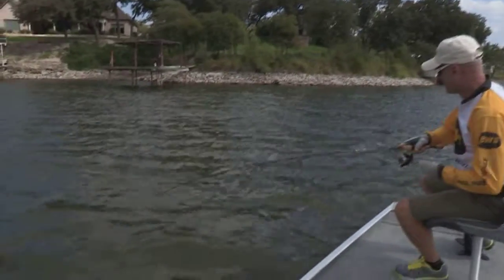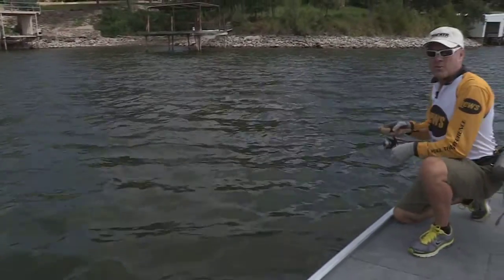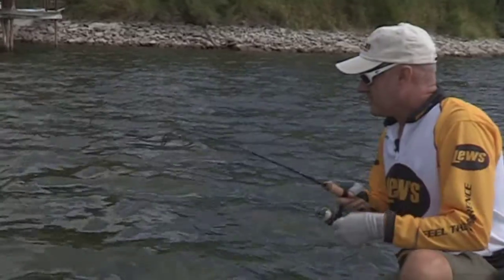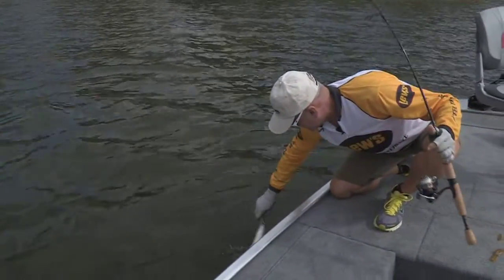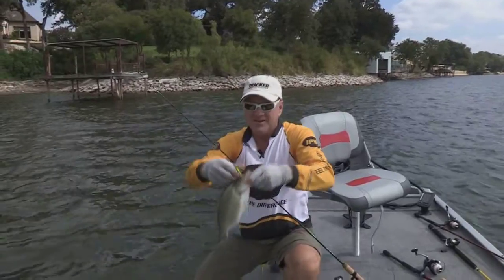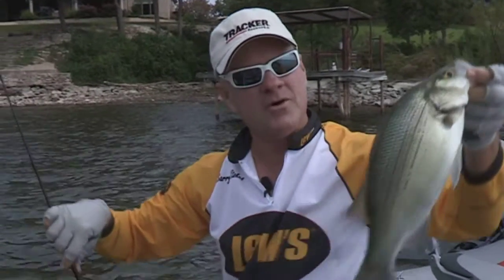Hey, welcome back everybody. Your Southwest Outdoors Report is on the road today. We're on Lake Granbury, checking out the fishing after several major fish kills. There's a good white bass — hooked really well. Caught him on a little Bobby Garland Baby Shad. There is a good white bass for you, just to get things going.